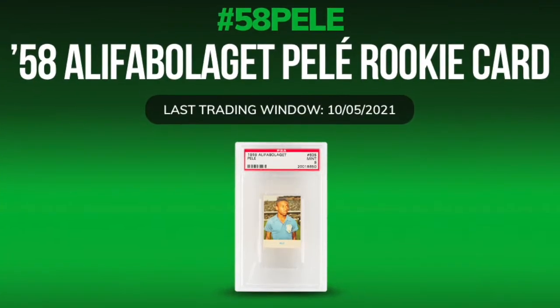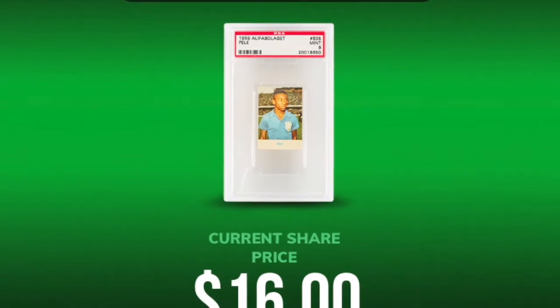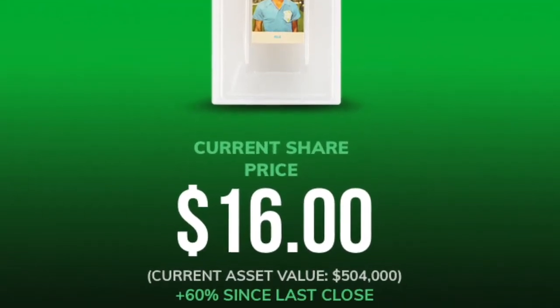Last week on Rally, the 1958 Alifibola Gay Pele rookie card PSA 9 increased its market cap by 33%, pushing the asset over $500,000.